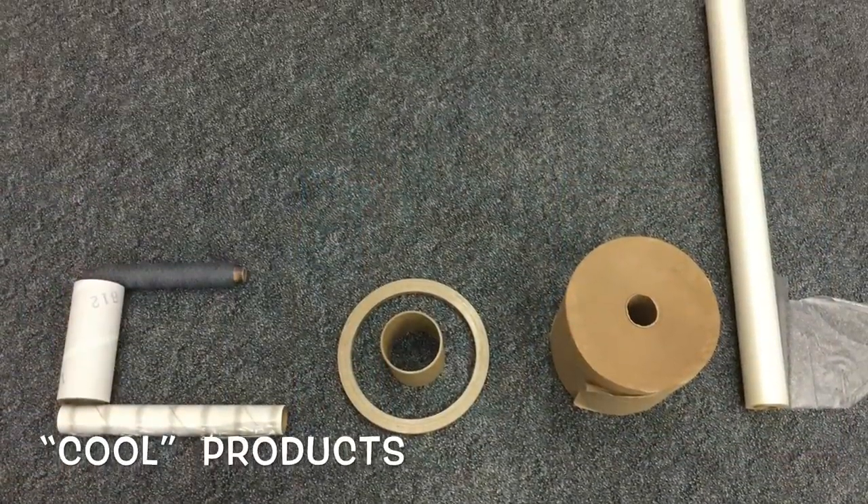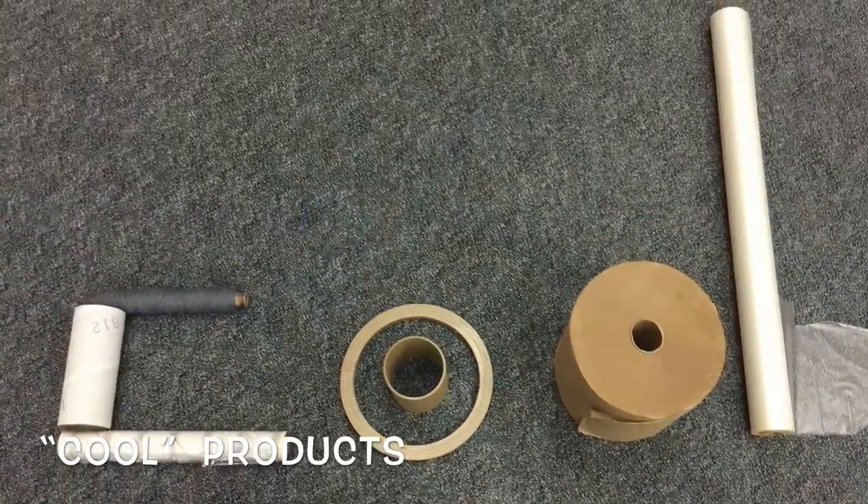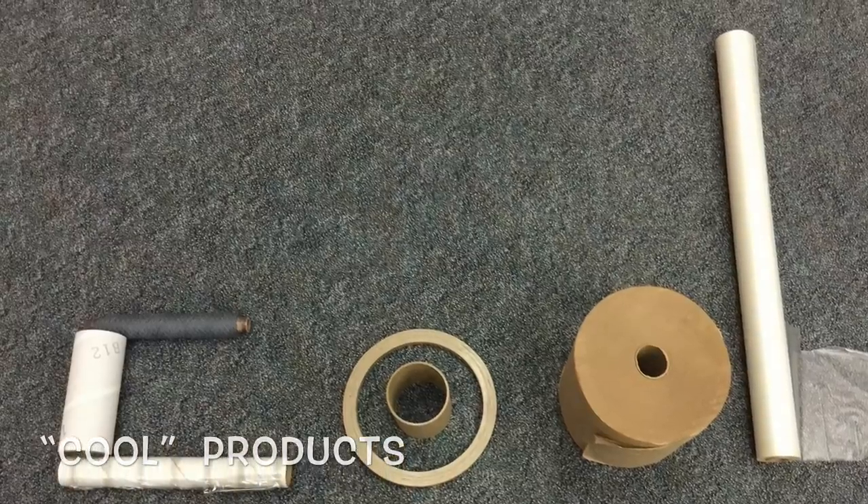We're never farther away than ten feet from anything that we help make. Whether it's textiles, the carpet that you're standing on, the fabrics in your clothing, the tiling in the ceiling, or the tapes and labels in your supermarket.